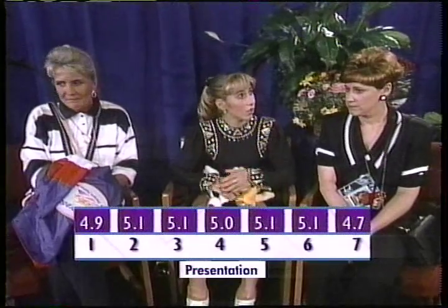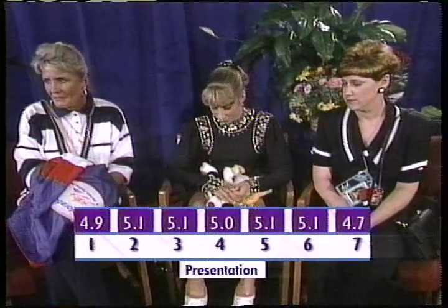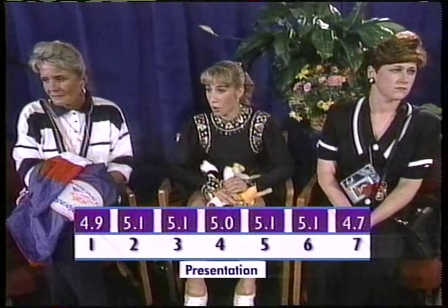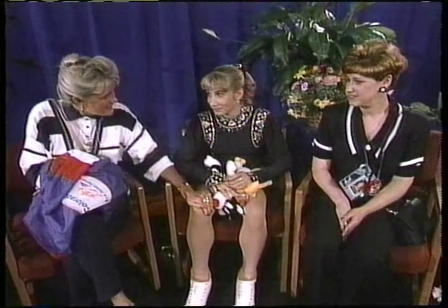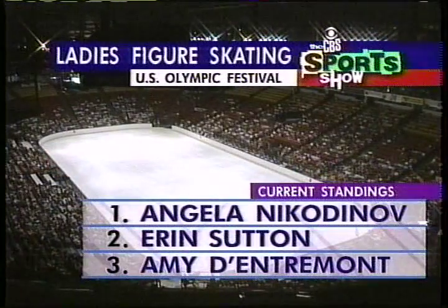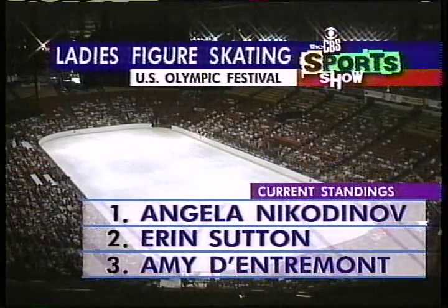Her second set of marks go up quite a bit, and these are rare — it's rare for a novice lady to have her second mark go up. Normally they're just coming into their own artistically, but she really does have a lot of maturity and a lot of presence on the ice. With three new triple jumps in her repertoire, she's going to be a force, that's for sure. Those marks currently put Erin Sutton into second place right behind Angela Nikodinov.